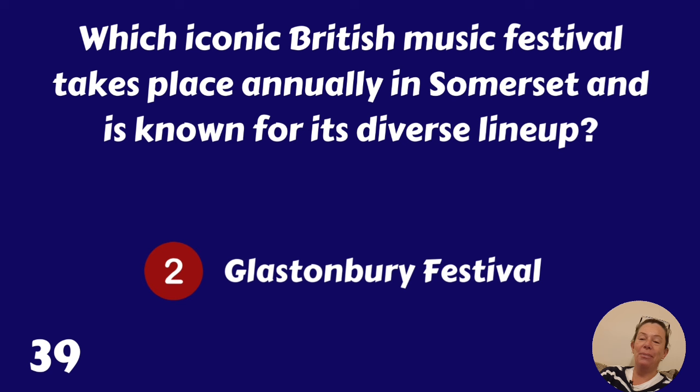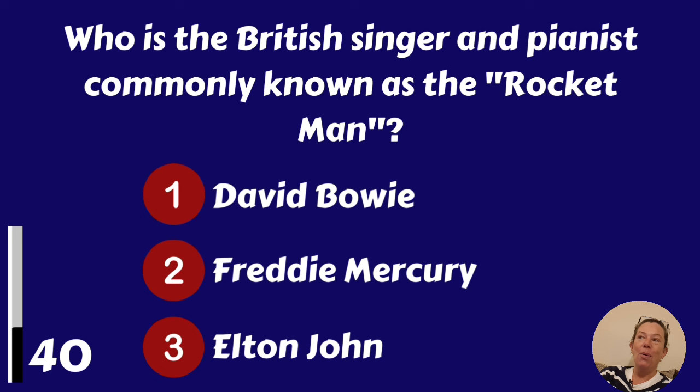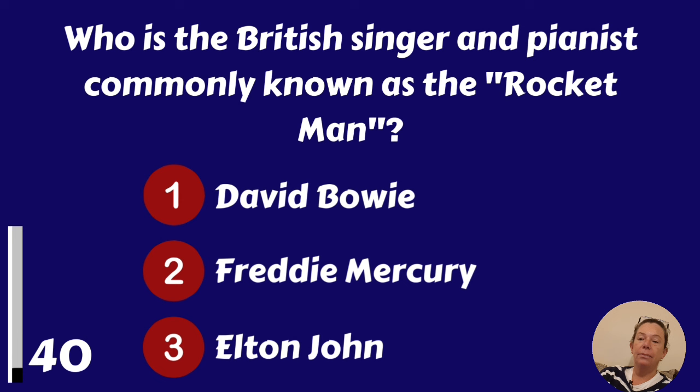Who is the British singer and pianist commonly known as the Rocket Man? David Bowie, Freddie Mercury or Elton John? It's Elton John.